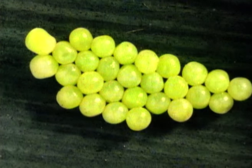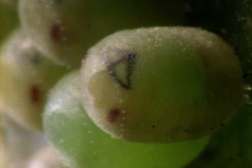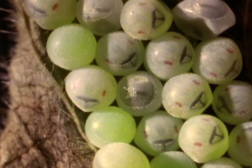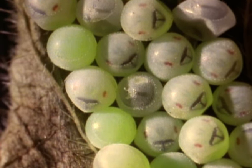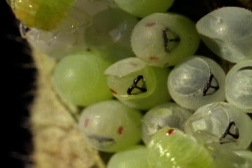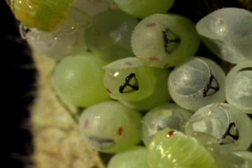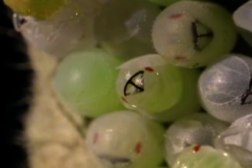Each egg looks like a miniature barrel. Small pores around the edge of the lid give entry to sperm prior to laying, but now serve to allow the developing embryo to breathe. The new generation starts hatching in June. The two small red patches are its eyes. The black triangle is a special spike called an eggburster, which the young bugs — called nymphs — use to tear and push off the egg cap.